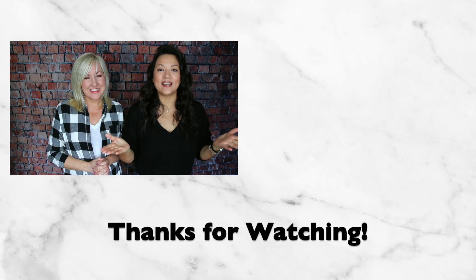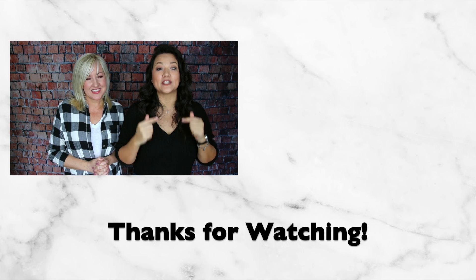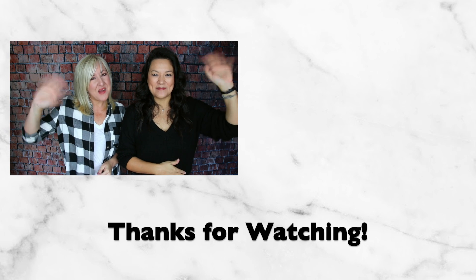That is it! Everything is going to be linked in the description box below, so if there's anything you're interested in, be sure to check that out. Until next time, guys — bye!